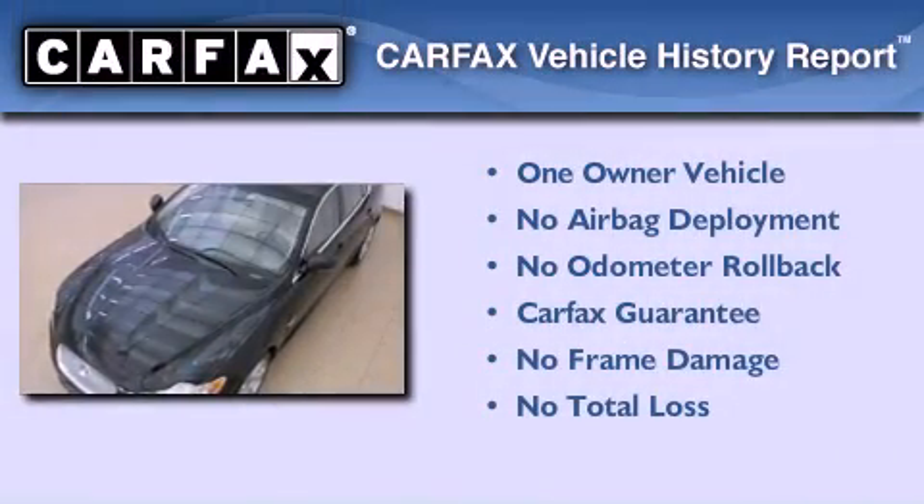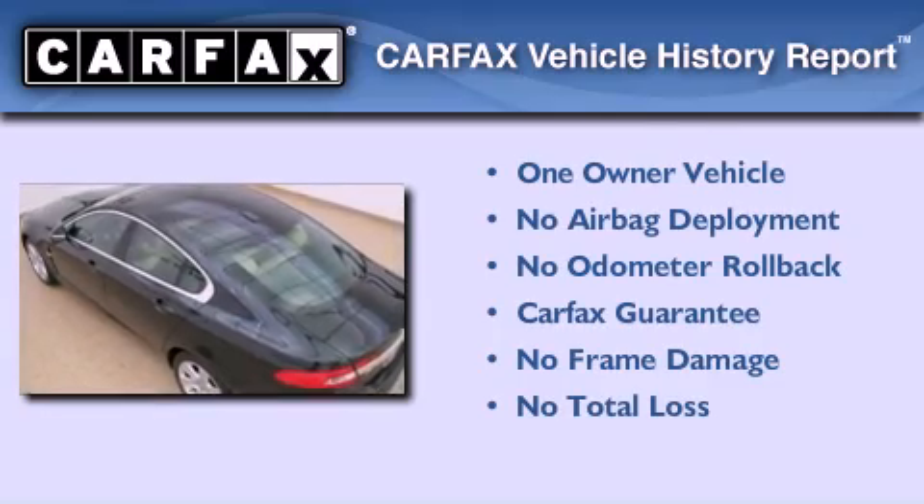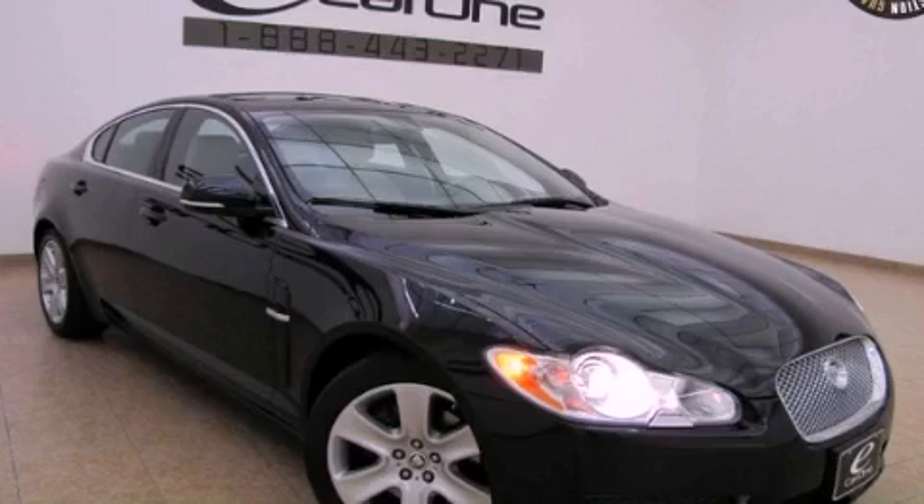This Jaguar has had only one owner, and it qualifies for the Carfax buyback guarantee. This vehicle is sure to sell fast — call and arrange your test drive today.